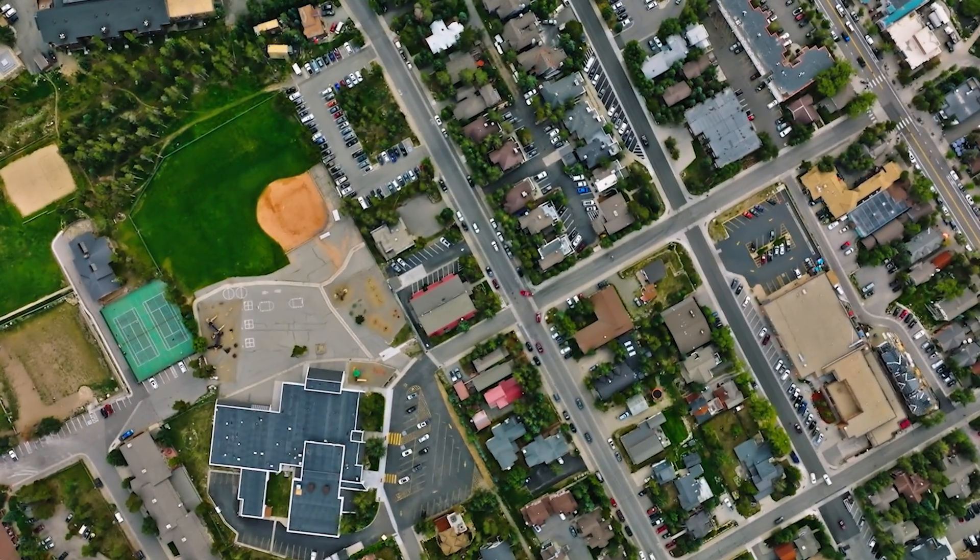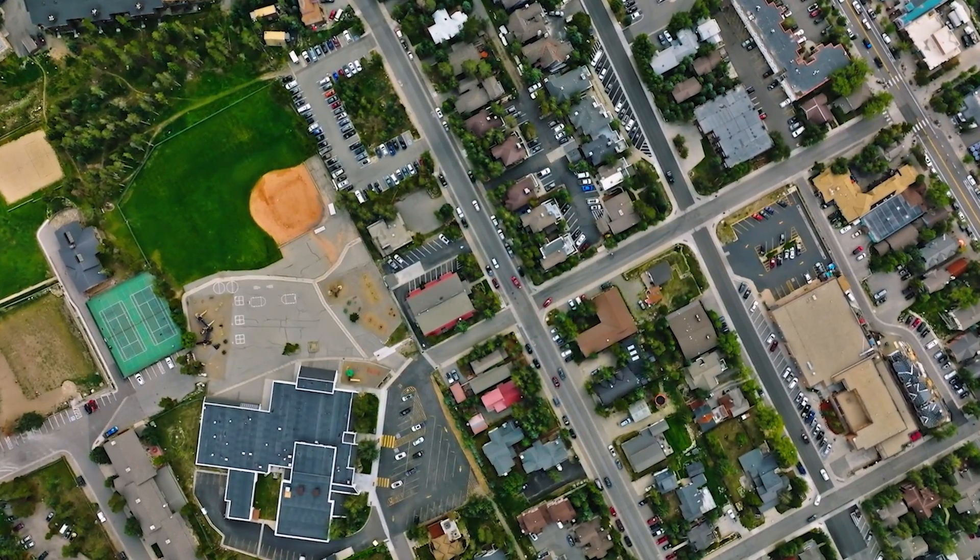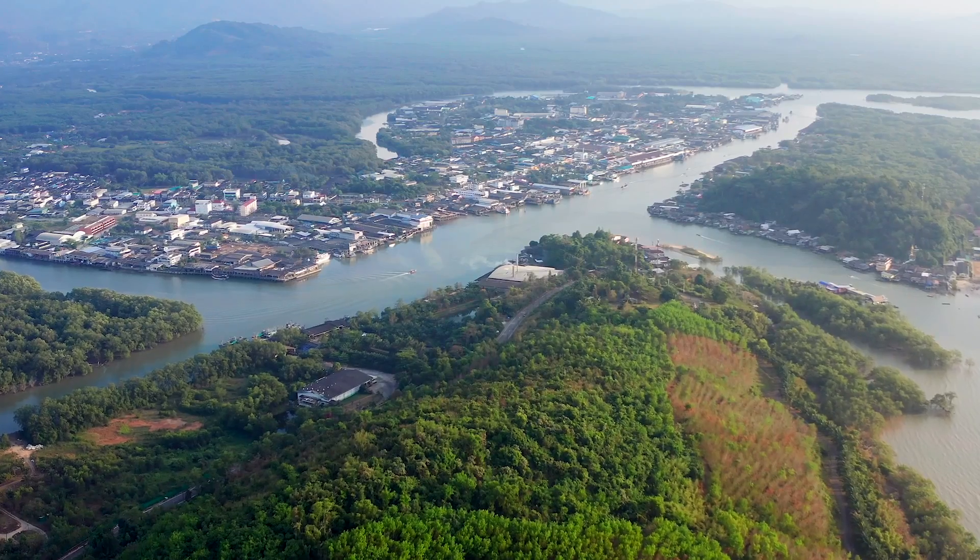Before we dive in, I want to be transparent. We installed this system in a home in Colorado on a municipal water source, and because water quality varies so drastically from place to place, keep in mind that our results might not perfectly reflect the system's performance in your area.